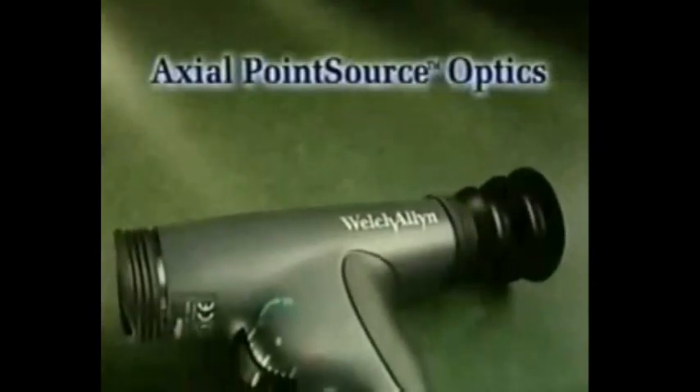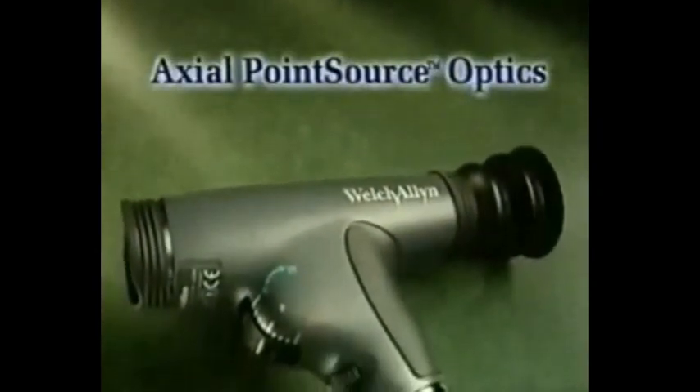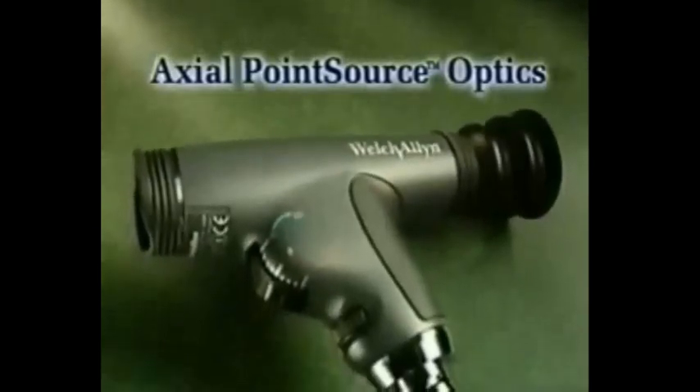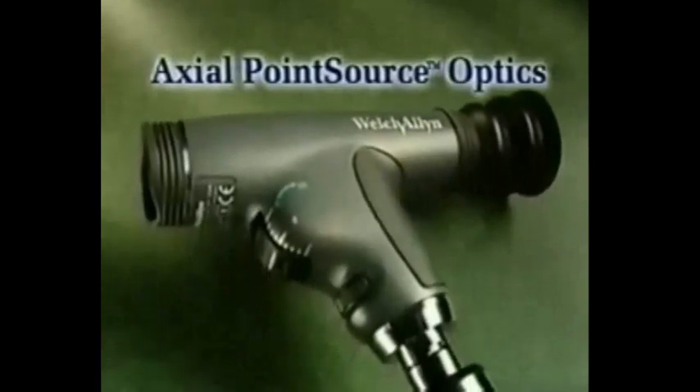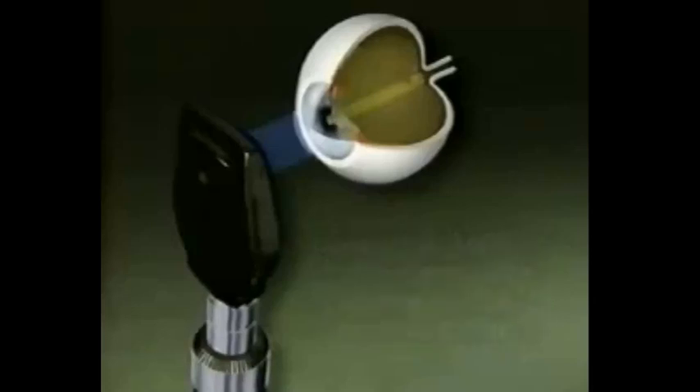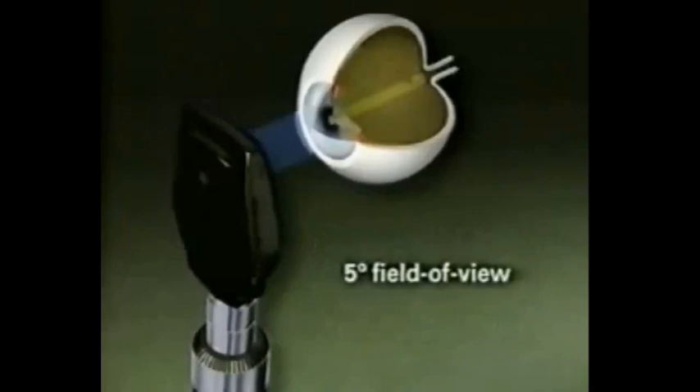In all standard ophthalmoscopes, the conventional optics design requires the operator to look over the mirror that directs the illumination into the eye, thereby limiting the alignment of the viewing axis with the illuminated area. When you use a standard ophthalmoscope, you get a relatively small field of view — only about five degrees. This often makes it difficult to view the different features of the fundus, posing a challenge in diagnosing important pathologies.